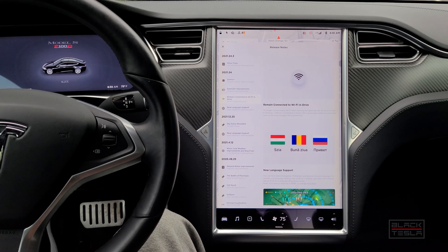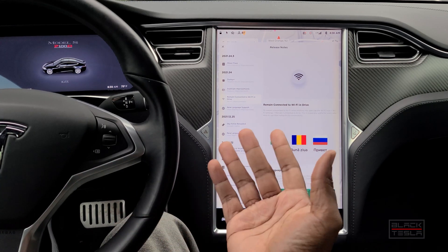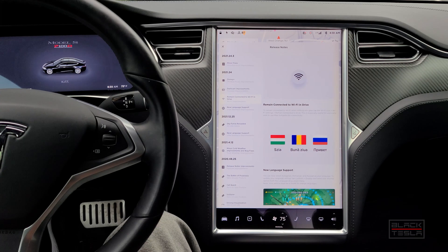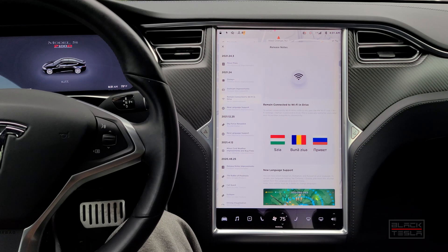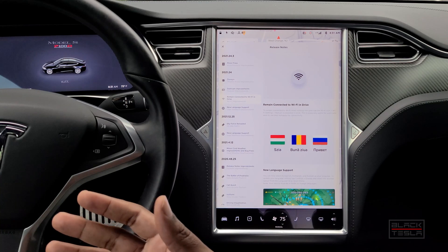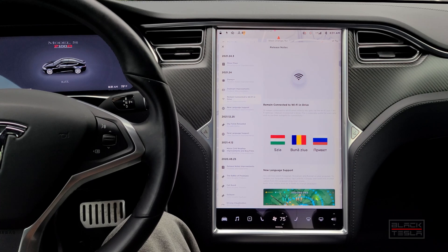Next is 'remain connected to WiFi while in drive.' This is a longstanding issue for Tesla owners — if you're in your driveway within range of your WiFi signal, you'll have it on. But as you put the car in drive, it automatically disconnects WiFi and switches to LTE. If you wanted to keep using WiFi or a phone hotspot, you had to manually override it and turn WiFi back on while driving. This update keeps the car connected to WiFi when shifting into gear.